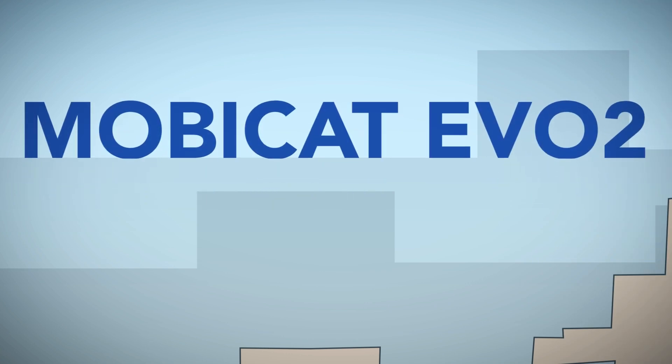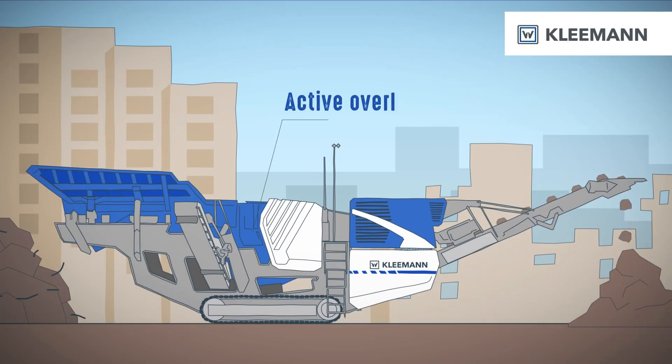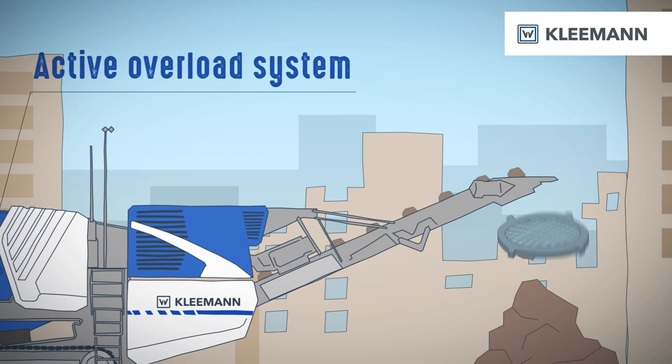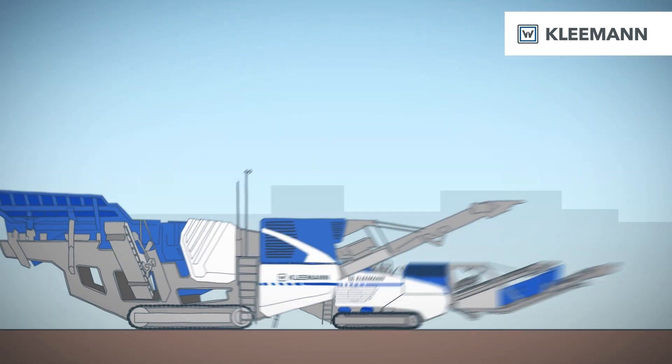How would a MOBICAT EVO 2 perform? With its active overload system, the jaw crusher reacts in a fraction of a second and lets the uncrushable components through. The smarter crusher simply concedes and gives way.